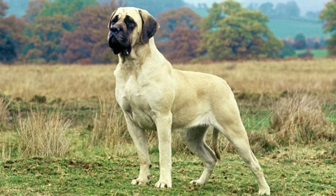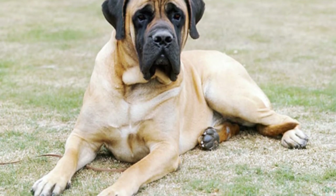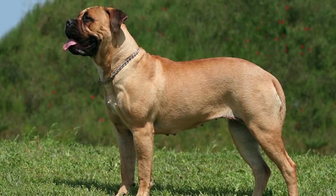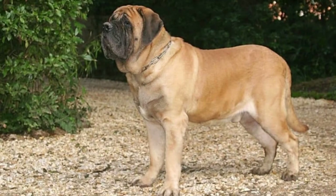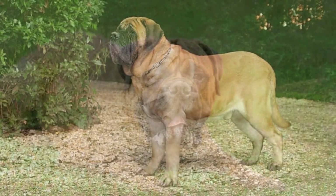How to take care of a Mastiff: As with any breed of dog, this dog needs a certain type of care to maintain good health. Feeding this pet a balanced diet throughout its life can help to prevent the common health issues mentioned above. Furthermore, both puppy and adult Mastiffs need the proper amount of exercise each day to stay in shape.